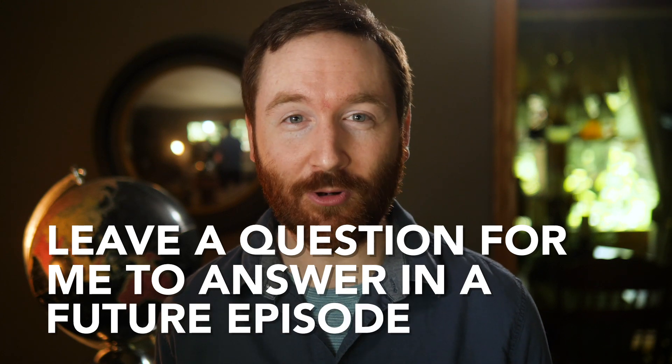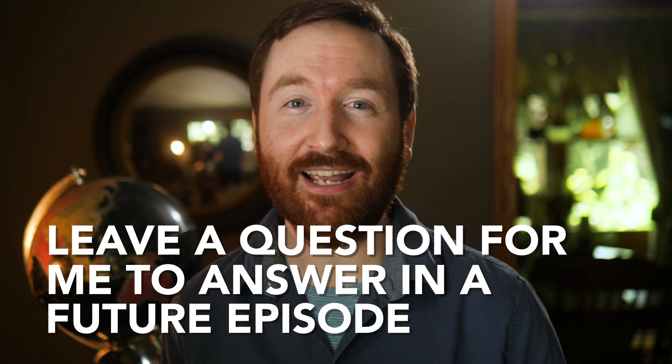As always, thank you for watching this week's episode of Indie News. Let us know in the comments what you thought about these stories and if you have questions you want me to tackle in next week's episode. Subscribe to Indie Mogul for more educational and entertaining filmmaking content just like this.